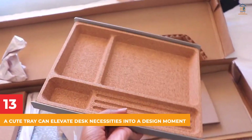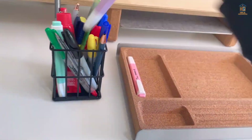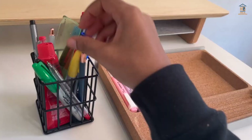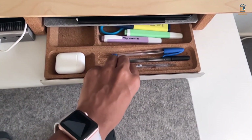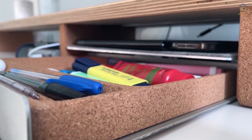13. A Cute Tray Can Elevate Desk Necessities into a Design Moment. Desk trays aren't simply useful for storing things close at hand — they can offer some style to your workspace. Add a few storage clips and knick-knacks to a tray that suits the atmosphere of your work, and you've got yourself an upgrade.